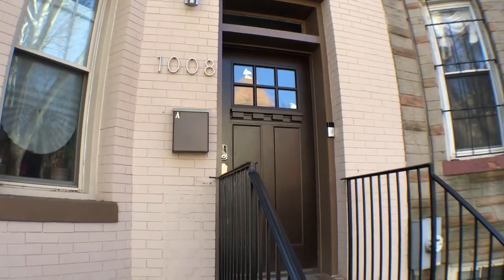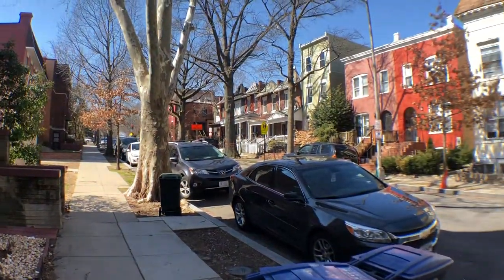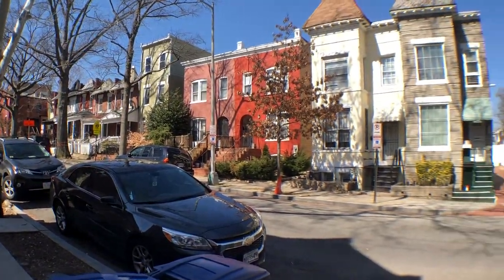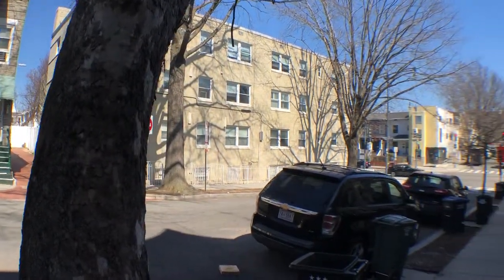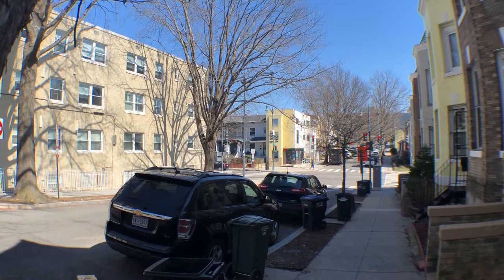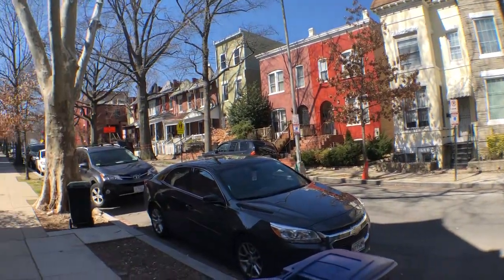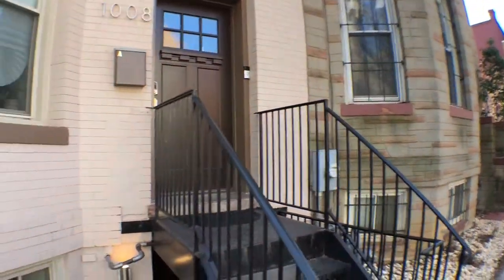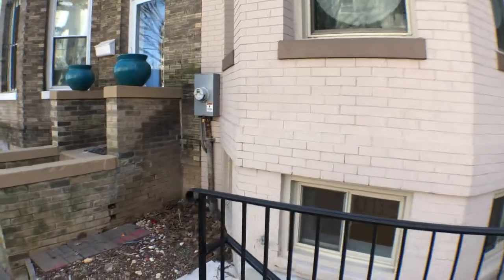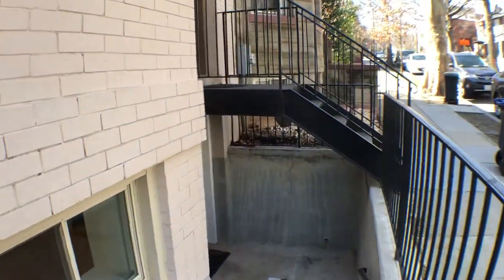Welcome to 1008 Euclid Street, Northwest Unit B. This is the street view of the property. Two-way street facing north of Sherman Avenue over there. If I turn it back to the left, 11th Street is that way. So I'm gonna turn it around and take a look at this newly renovated studio apartment for rent.